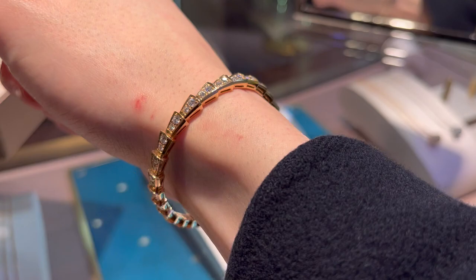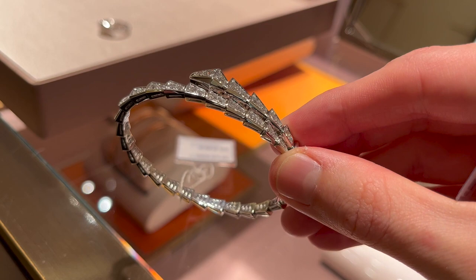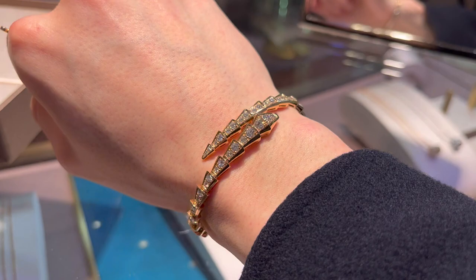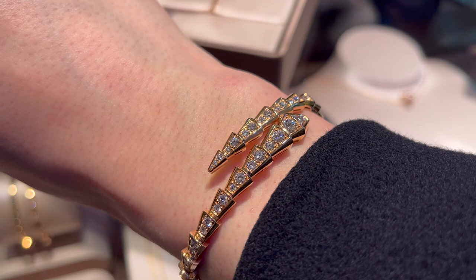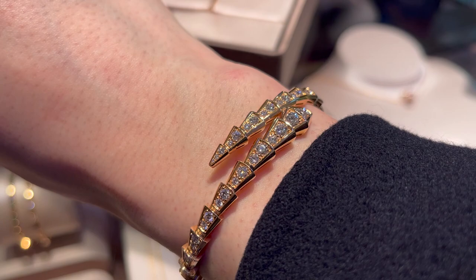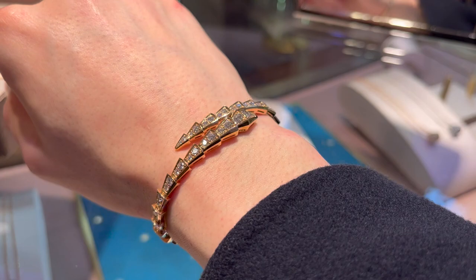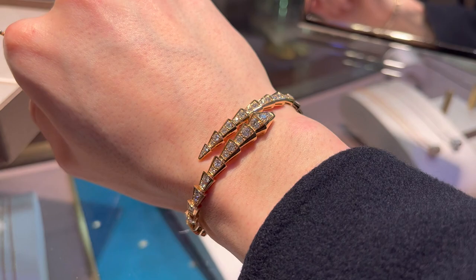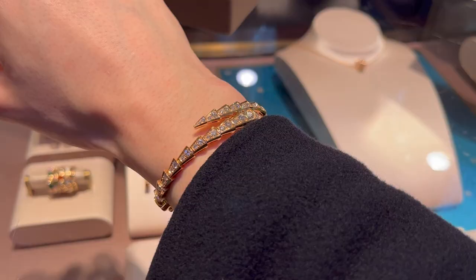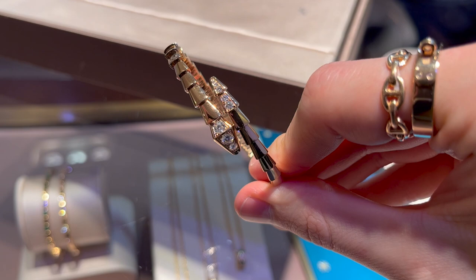I ended up trying on the same bracelet I'd seen in Berlin, in rose gold — what I consider the original Serpenti bracelet, the one that is full pavé. It comes in yellow gold, rose gold, and white gold, and of course I went for rose gold. Even though it's a stunning piece, I feel like it's not one I'd be able to wear on a regular basis — it might be just a little too blingy for my lifestyle. These pieces feature anywhere between 2.8 and 3.3 carats of diamonds depending on the size, and as beautiful as it is, it might be a little too in your face for what I'm looking for.